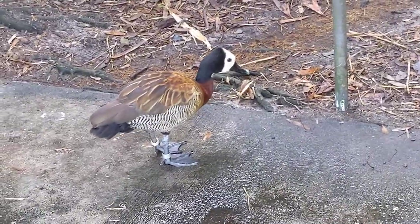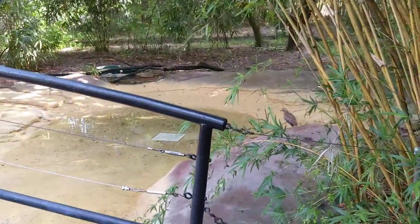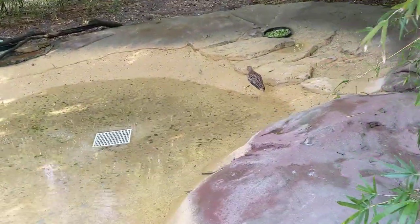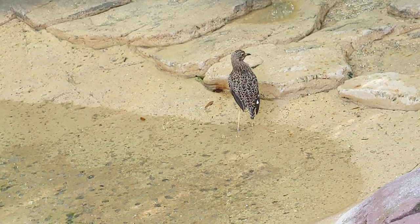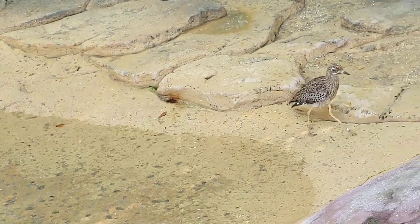Hi beautiful, look at you — you are so pretty. Alright guys, this is just absolutely amazing. So we're gonna see what's called a spotted diycup, which I saw this bird at the Riverbank Zoo just a few months ago. I think I had the bird correct — I'm sure I do.